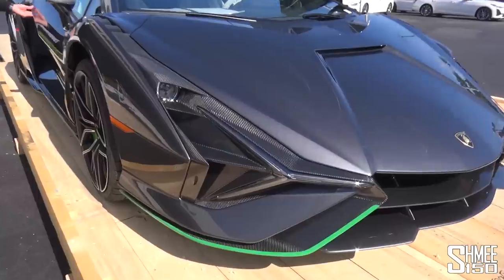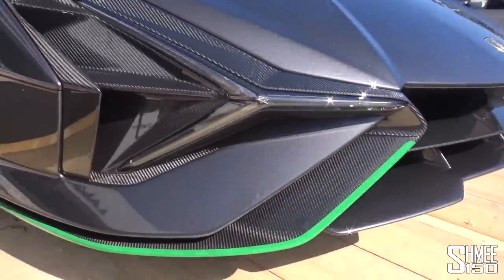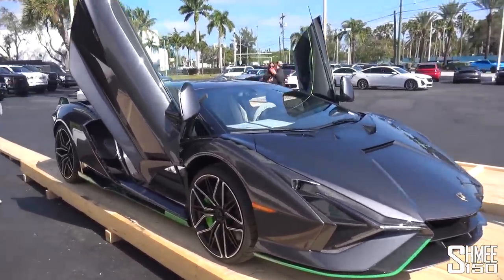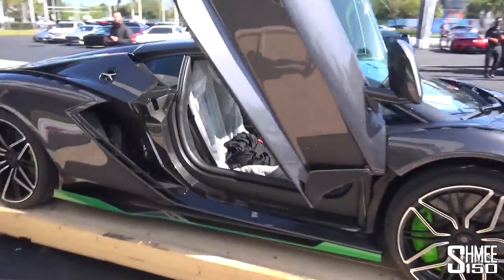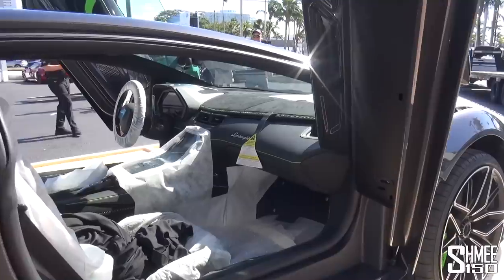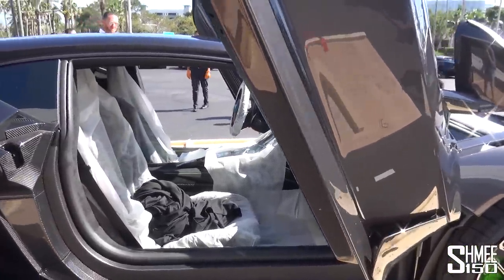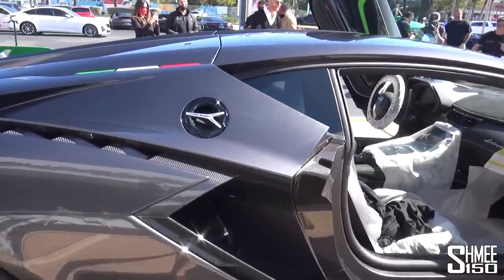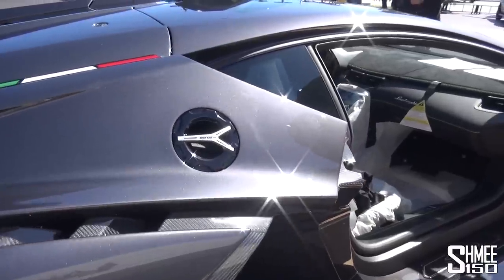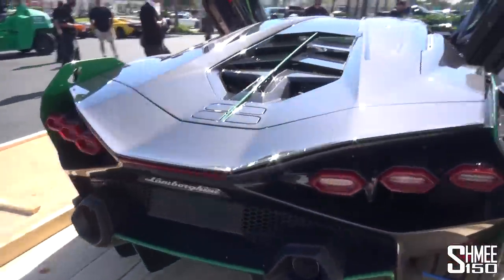Just look at this car — the Grigio Lynx, this metallic dark grey paintwork. Lime green — Verde Selvans accents throughout it. Freshly delivered here. Inside, if we can have a quick glimpse — obviously awaiting its PDI, but you've got the Verde accents, the stitching and piping. You've got the touchscreen in the centre. Look at all the cool details — the Y-shaped benzina, Italian word for petrol, out here on the fuel tank. I could spend forever looking at this.